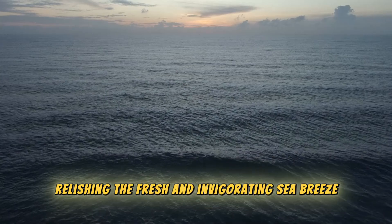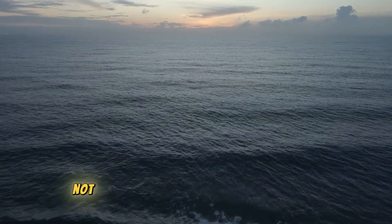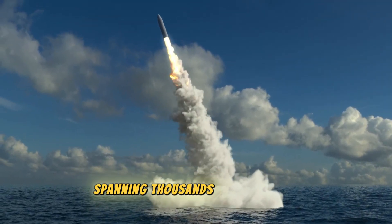Relishing the fresh and invigorating sea breeze, suddenly a remarkable sight unfolds before you — a colossal missile emerges from the water. Not just any missile, but a nuclear missile with the capability to reach a target on the other side of the globe, spanning thousands of kilometers.